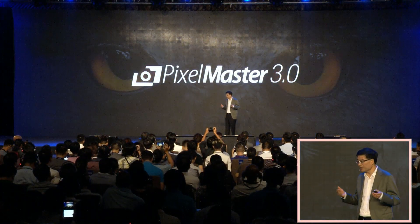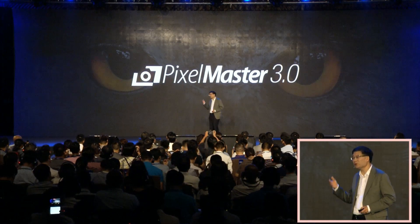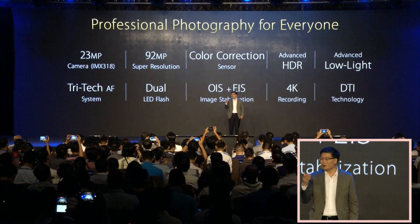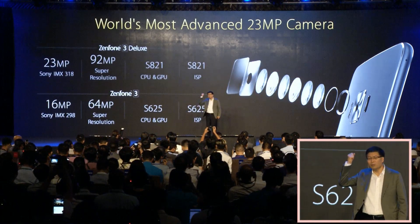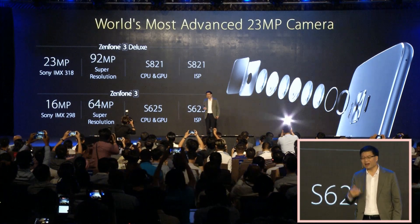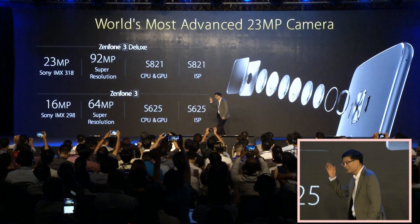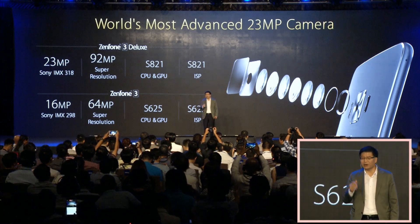The ZenFone 3 Deluxe is equipped with our PixelMaster 3.0 camera technology. It enables professional photography for everyone. It has the most advanced 23-megapixel camera with the latest Sony IMX318 image sensor and 92-megapixel super resolution. It's the ideal camera for everyone.